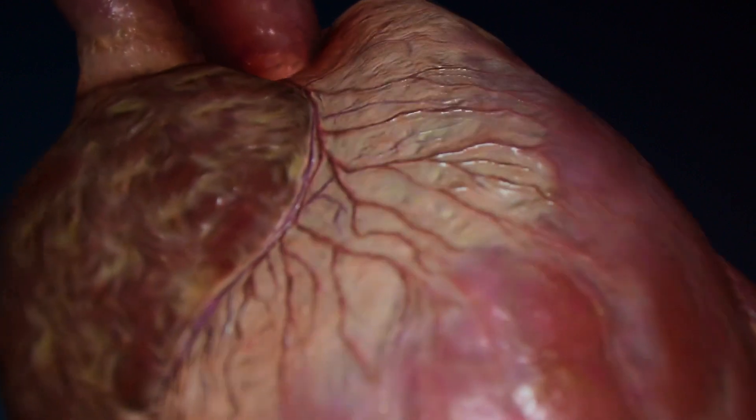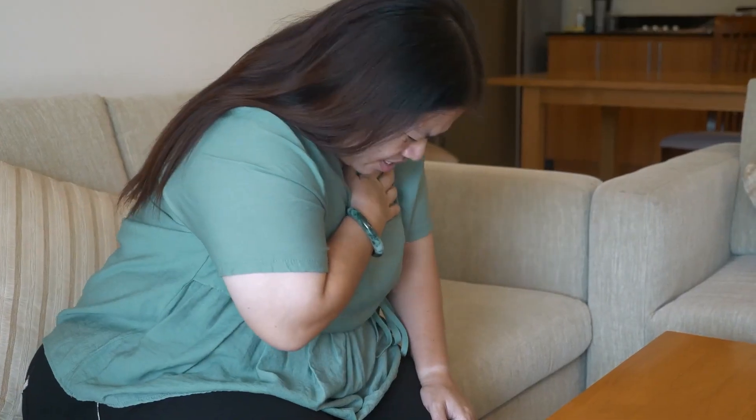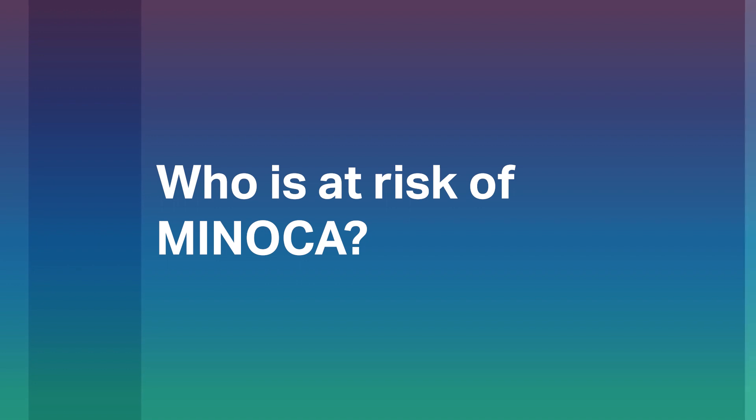The typical treatment for usual heart attacks with blockages is to open up these blockages and to provide medical treatment to prevent it from happening again. In MINOCA, we don't have coronary artery blockages. One in ten heart attack patients can be identified as MINOCA, and MINOCA patients tend to be younger and female.